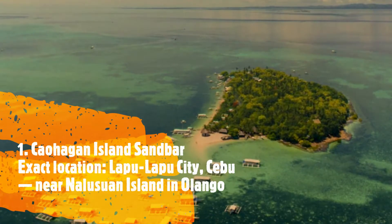Number 1, Gauhagan Island Sandbar. Exact location: Lapu-Lapu City, Cebu, near Lalusuan Island in Olangbo.